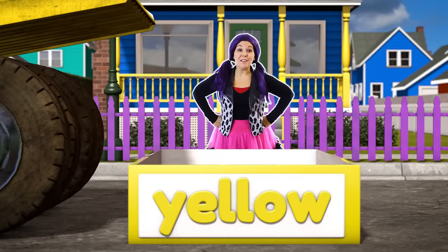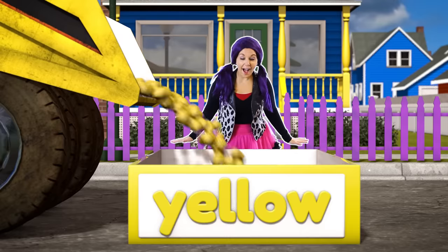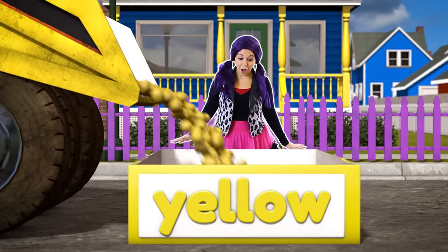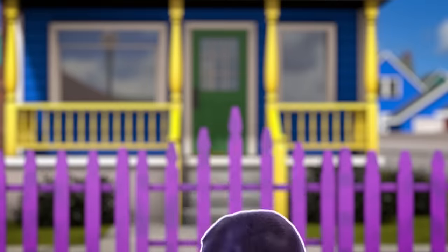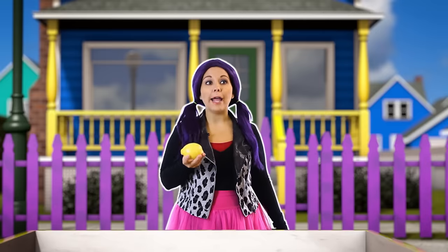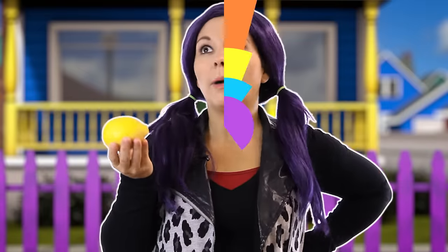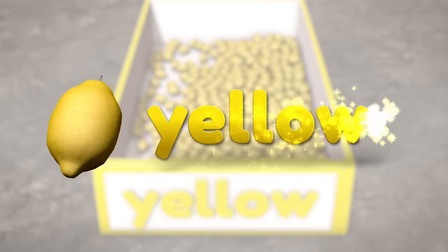Here comes the yellow truck! I wonder what the yellow truck is carrying! Wow! It's carrying a bunch of yellow lemons! A yellow lemon! You can make so many tasty treats with these lemons, like lemonade, lemon meringue pie, lemon tarts, lemon pudding - really good! I like lemon chicken for dinner! The lemon is the color yellow!